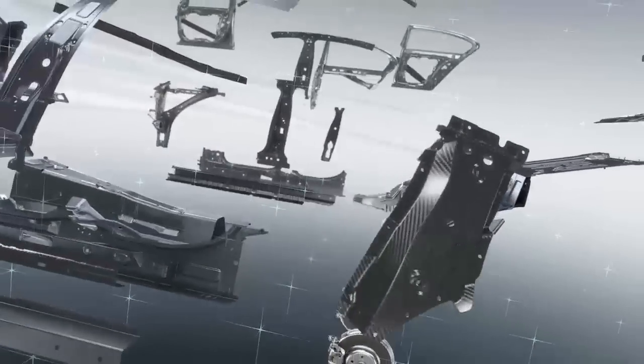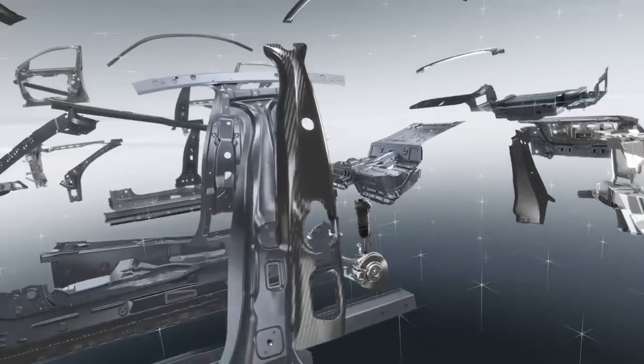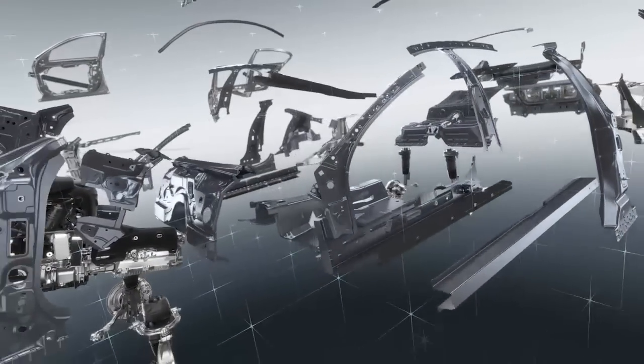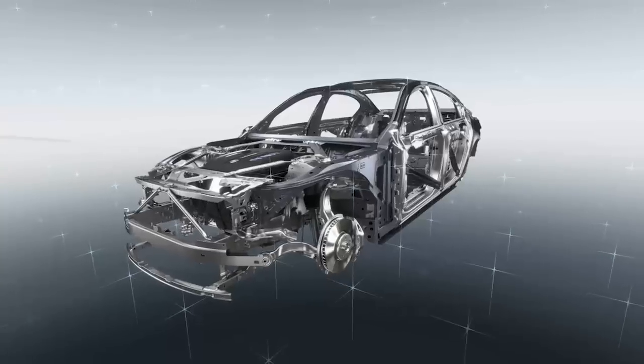The philosophy of intelligent lightweight design pervades the entire architecture of the car and encompasses its every element, bringing together the virtues of luxury, comfort, sportiness, and efficiency in the new BMW 7 Series.